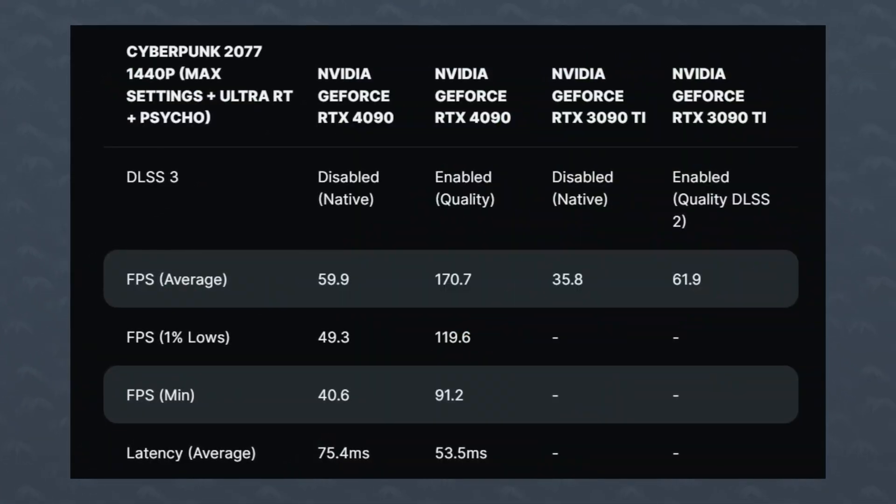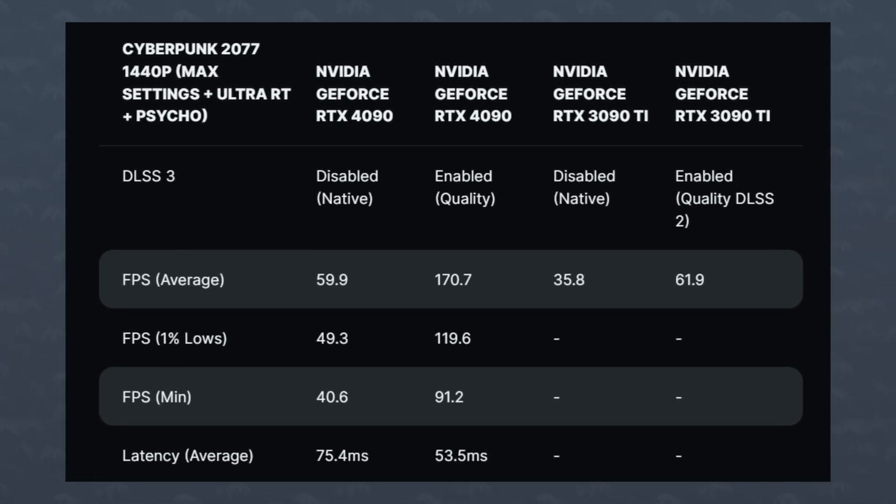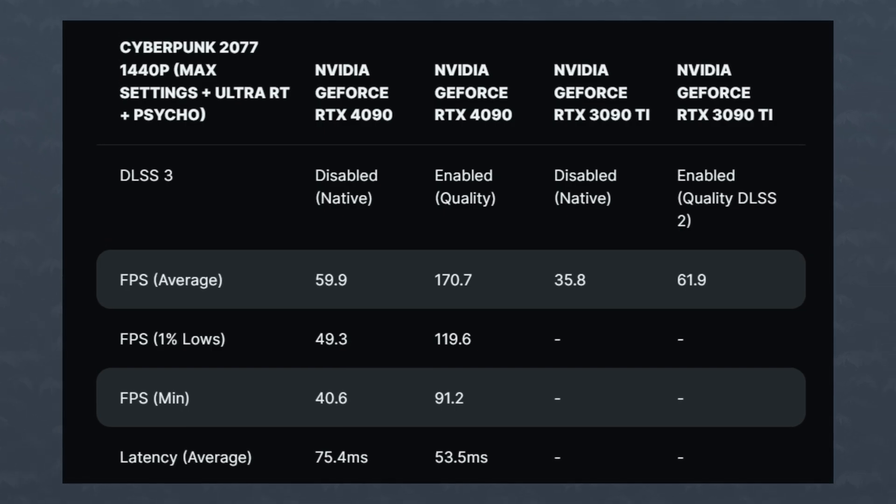The FPS difference between native and DLSS 3 was huge — it went from 60 FPS all the way up to 170, a 2.8x performance difference. Now of course, this is a highly optimized game demo for the new tech. I never thought that I'd say Cyberpunk 2077 and highly optimized in the same sentence, but it's true. Personally, I love the new tech. I know that some of you don't like the idea of generating frames out of thin air, but hey, we were already doing that with pixels, so I think you'll just have to accept it. So what are your thoughts on this? It's pretty impressive, right? I'm not saying go buy it since they've shown it in one game, but let me know what your thoughts are down below.